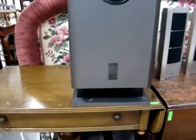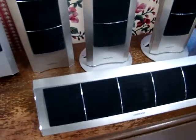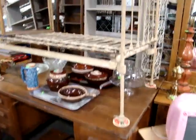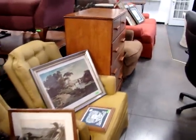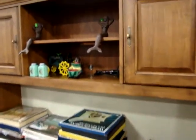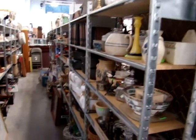We have a surround sound system — center woofer and center speakers. Got an early iron baby's bed. Got a computer desk and computer chair. A lot of nice cast iron pieces. Please feel free to go behind here.